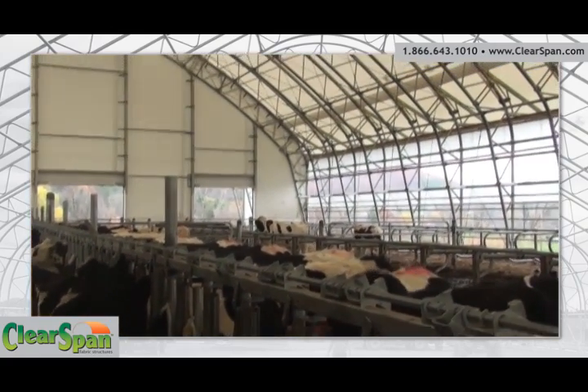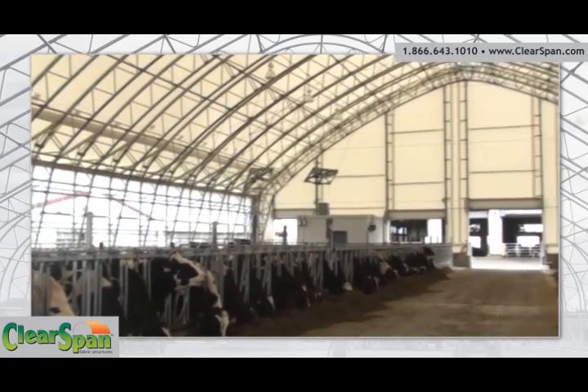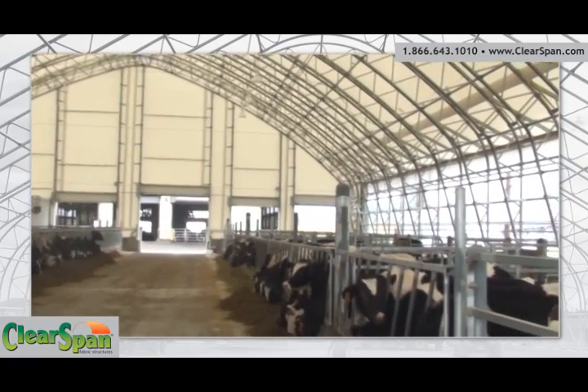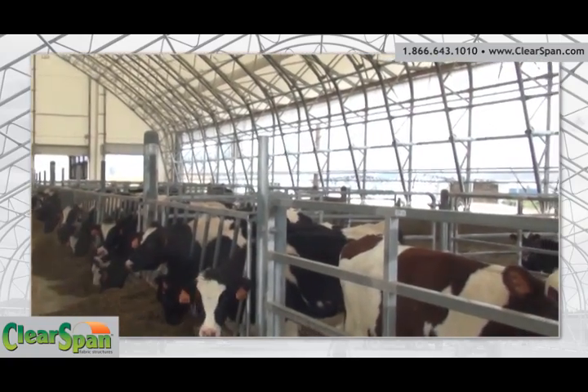ClearSpan's white fabric cover's translucent and reflective qualities allow energy savings by providing temperature stability inside our livestock buildings. ClearSpan buildings are climate responsive — they stay 15 to 20 degrees cooler in the summer and around 15 to 20 degrees warmer in the winter.